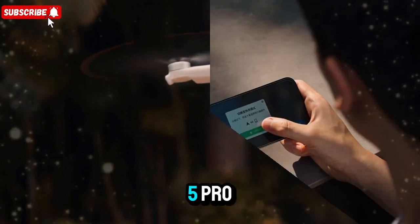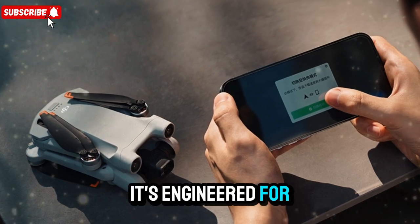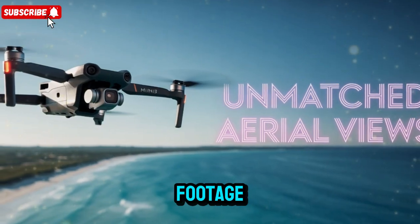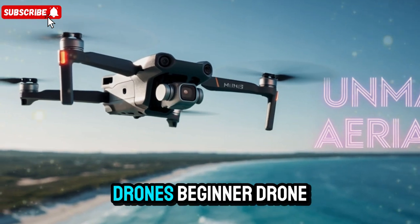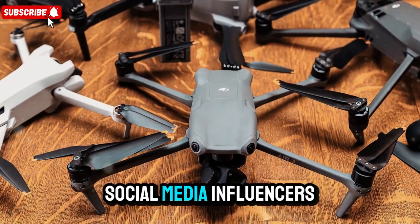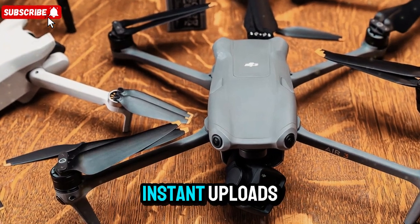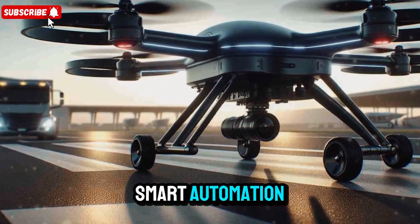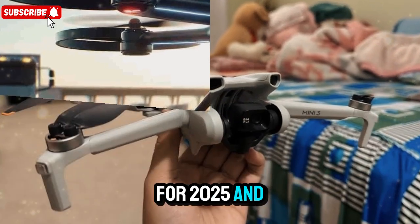The DJI Mini 5 Pro is not just for drone hobbyists — it's engineered for travel vloggers and adventure creators looking for ultra-portable, high-quality aerial footage; professional filmmakers and content creators who need lightweight, easy-to-deploy drones; beginner drone pilots who want advanced safety features without the complexity of larger drones; and social media influencers aiming to capture fast, share-ready clips with AI-assisted editing. With its balance of portability, professional features, and smart automation, the DJI Mini 5 Pro is positioning itself as the best compact drone for 2025 and beyond.